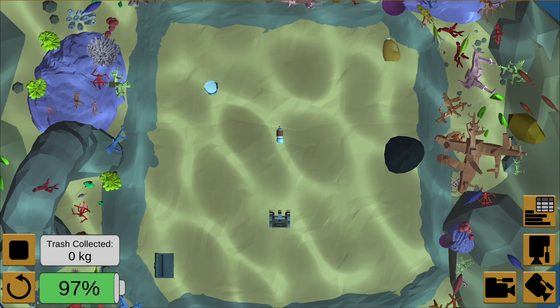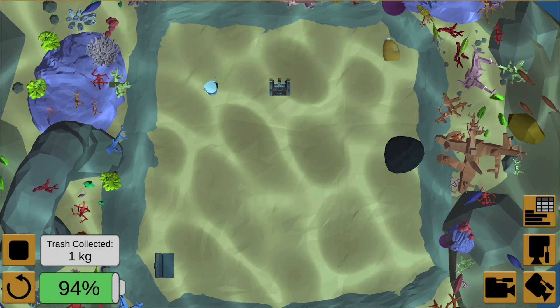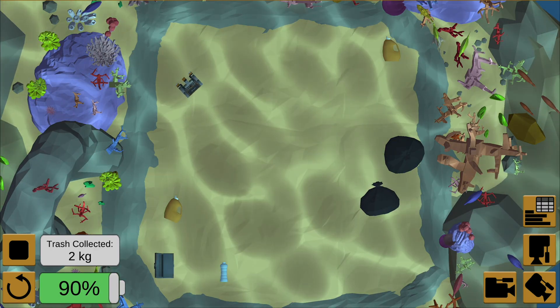You will be equipped with a VR ocean cleaning robot so that you can navigate the floor of the reef autonomously from anywhere in the world. Your mission is to collect and remove as much trash as possible from the floor of the mangrove reef.